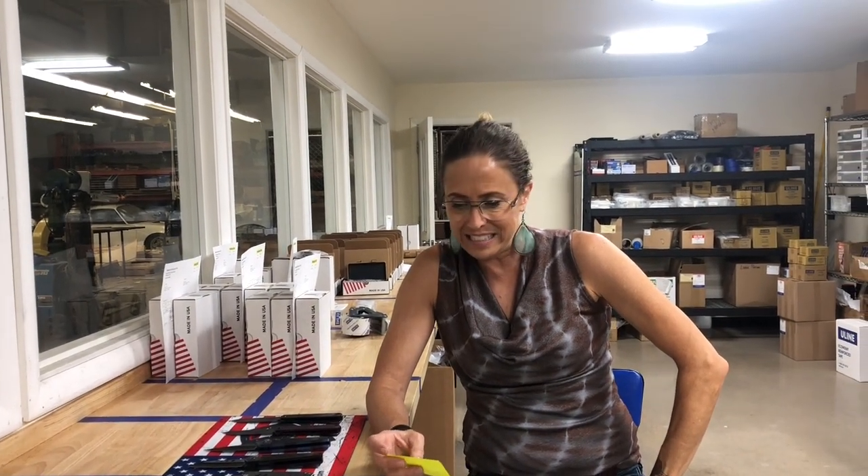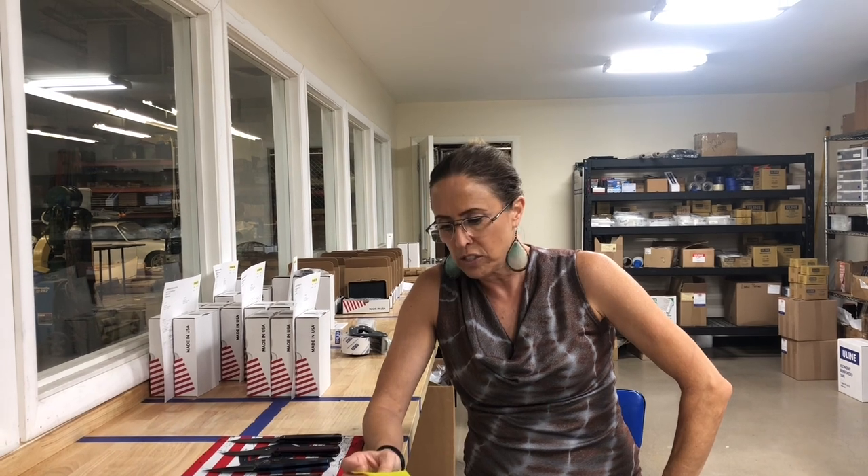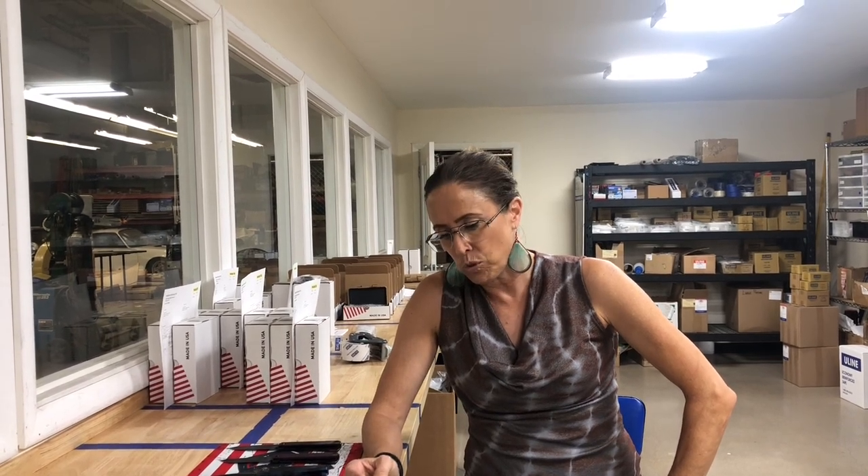The grand opening is this weekend. Saturday the 10th is the big day from 11 a.m. to 7 p.m. The new address is 1960 Chicago Avenue, Suite D as in Delta, 23. He's in Riverside, California. He's really close to a brewery, so you can get your drink on and get your knives on.